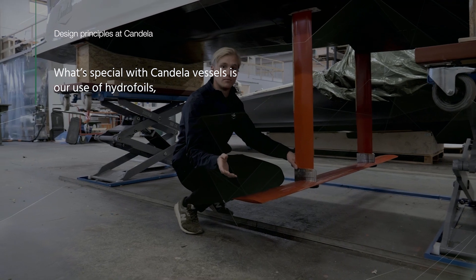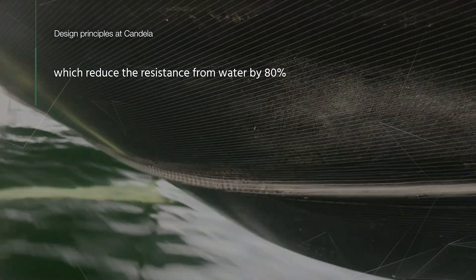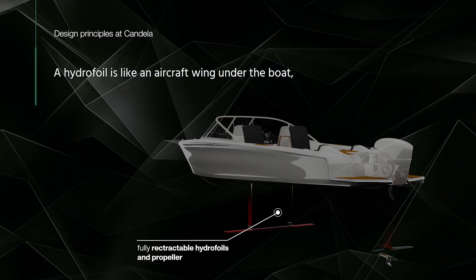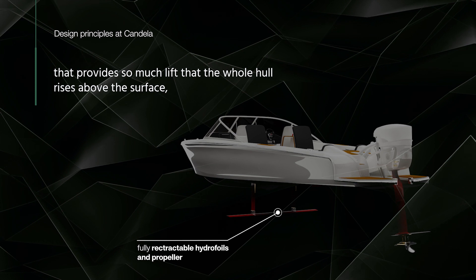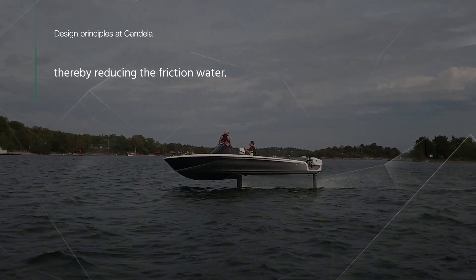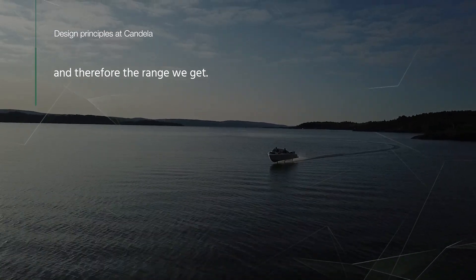What's special with Candela vessels is our use of hydrofoils, which reduce the resistance from water by 80% compared to conventional planing boats. A hydrofoil is like an aircraft wing under the boat that provides so much lift that the whole hull rises above the surface, thereby reducing the friction of water. This has a tremendous impact on engine consumption and therefore the range we get.